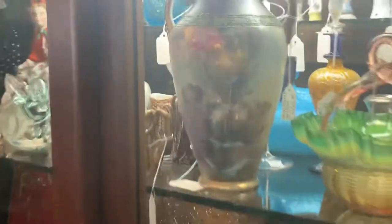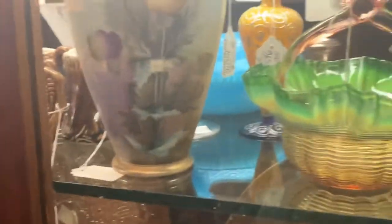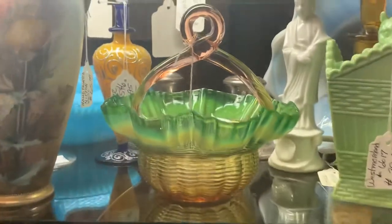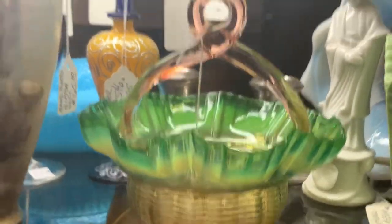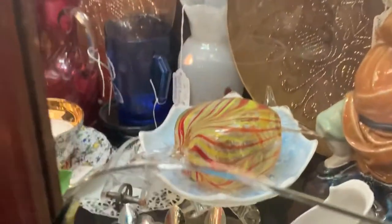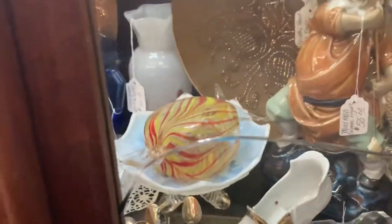Over here there's a very nice Nippon vase with some nice flowers on it. I think I showed some of this the other day because I was commenting about this piece of art glass — that's a pretty cool piece. And then there's also a little piece of glass candy.